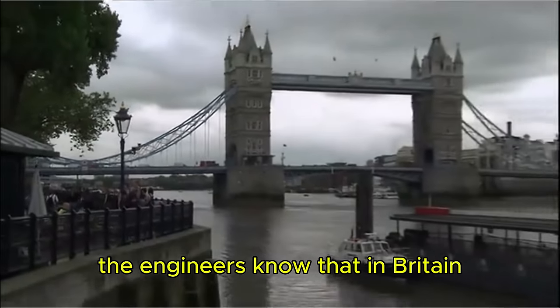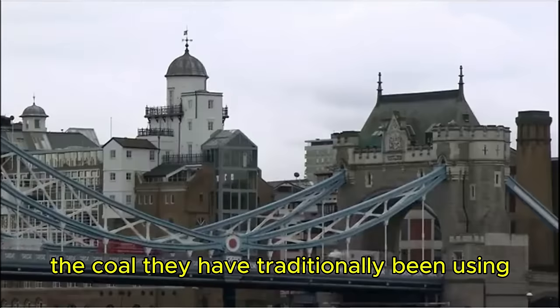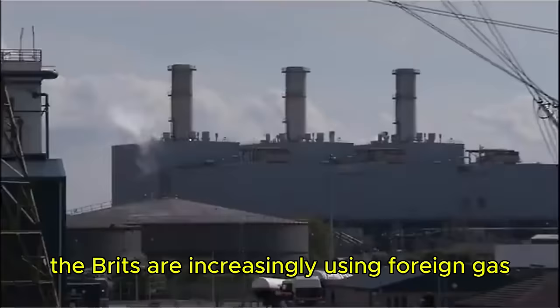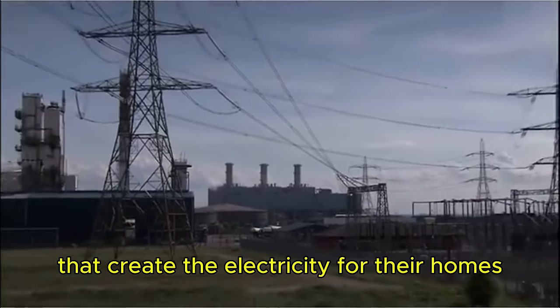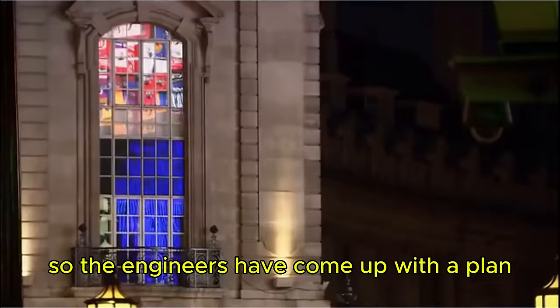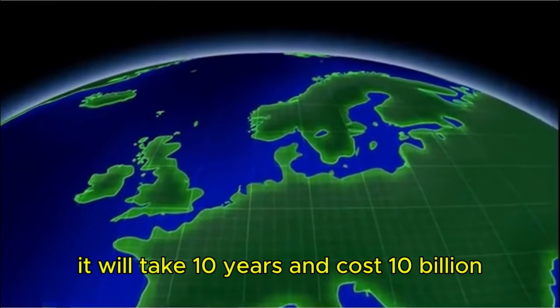The engineers know that in Britain there's an expanding market for natural gas. The coal they have traditionally been using to power their economy is no longer sustainable. The Brits are increasingly using foreign gas to power the turbines that create electricity for their homes and factories, and they need more of it. So the engineers have come up with a plan — it will take 10 years and cost 10 billion.